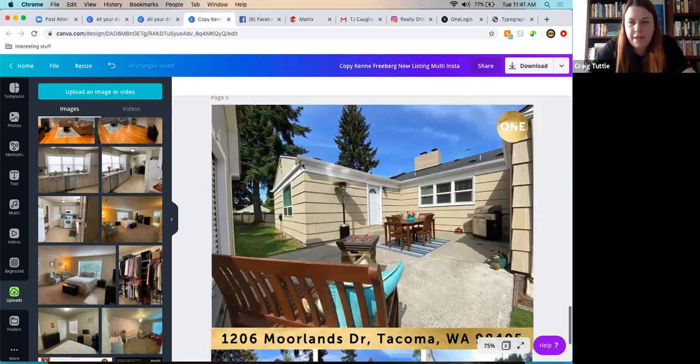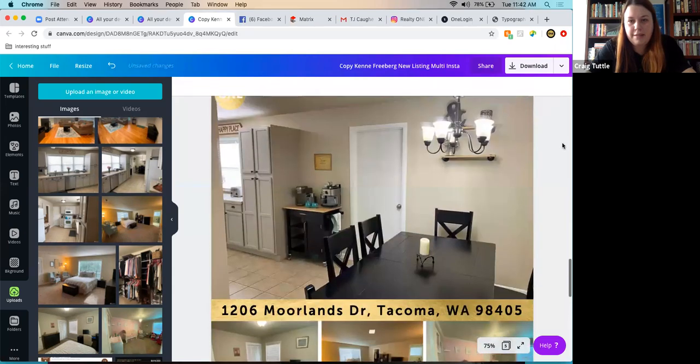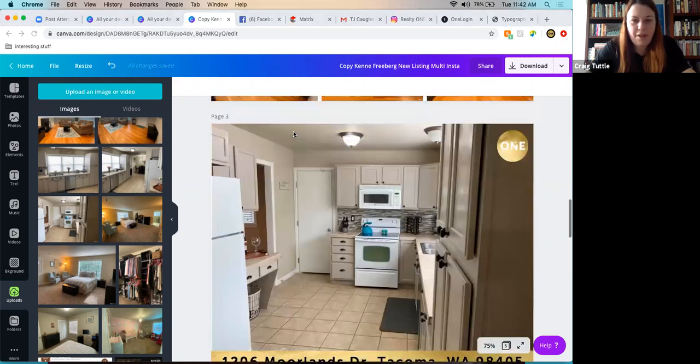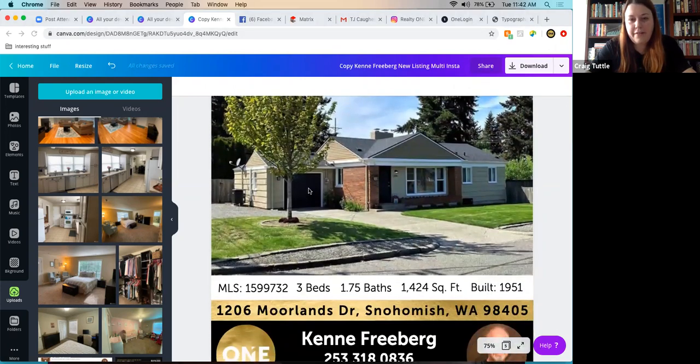Logo placement is conscientious — avoid covering important listing features like light fixtures or shelves. As long as the watermark is somewhere on the design, the exact location can be chosen based on what's in the photo. The watermark tip and these photo-fitting techniques are available for anyone on the team who needs help.